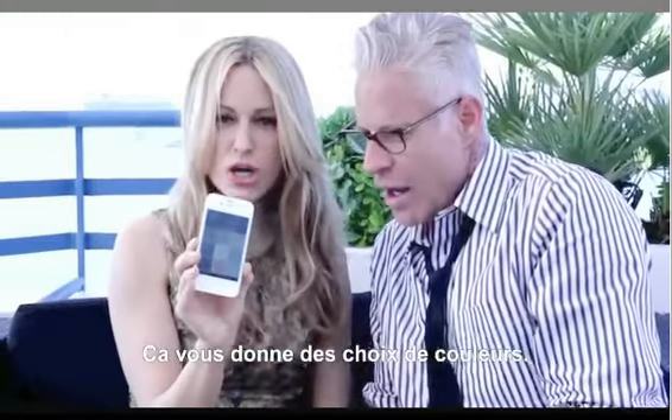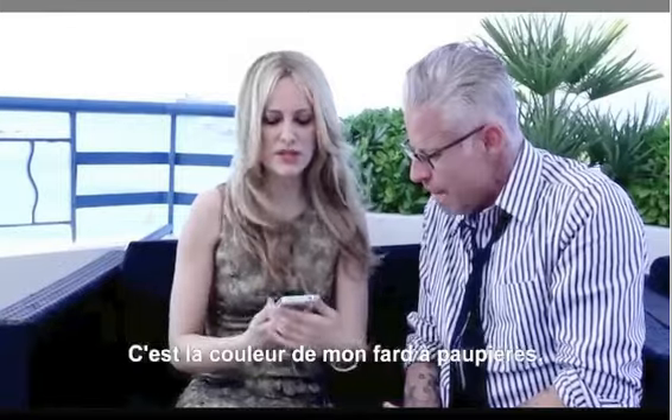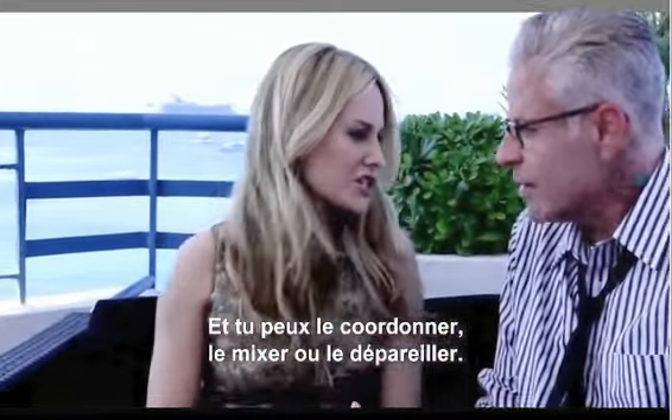Now it gives you color options. So then you choose your color. We chose this slate gray that was on my eye this morning — it is on my eye now. And then you can either match it, blend it, or clash it.